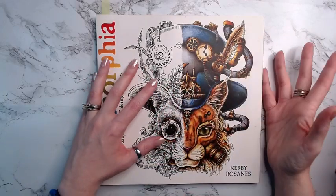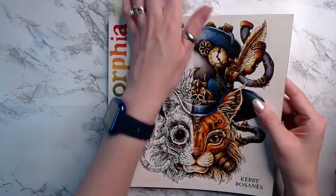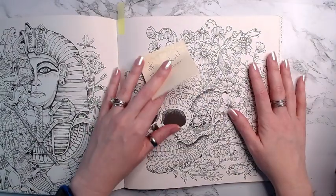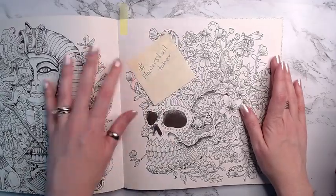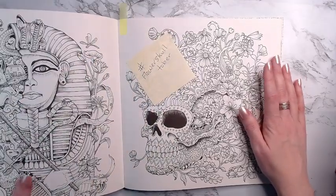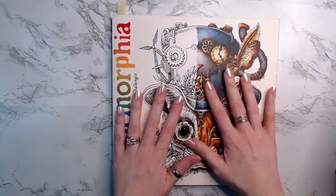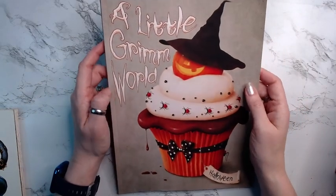I'm going to start off with Color Morphia by Kirby Rosan. This is my community buddy color for October and we are doing this skull page right here. The hashtag for it is #FlowerSkullTober, so that's the page I'm definitely coloring in this book.